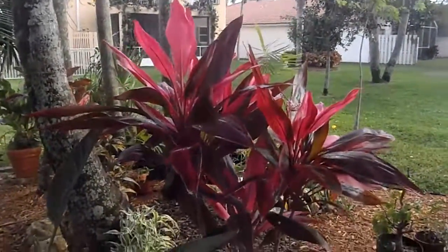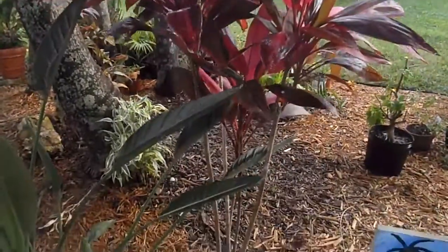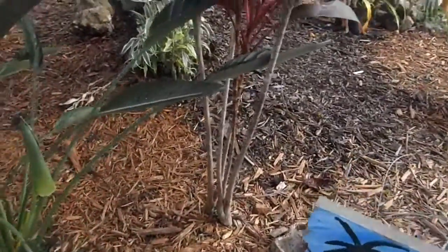This is the pink version of the Hawaiian Ti plant. As you can see, it's the term that I commonly refer to as leggy.